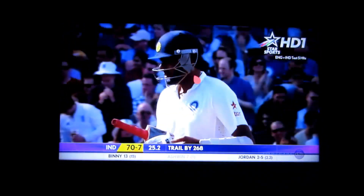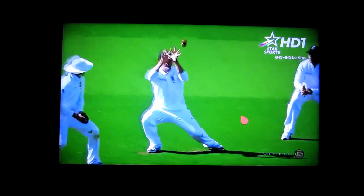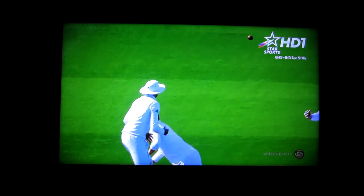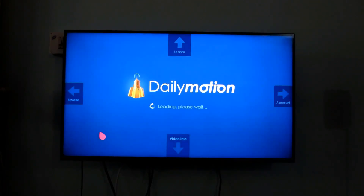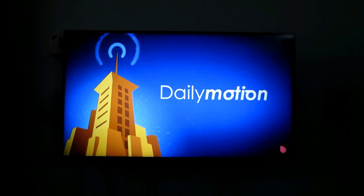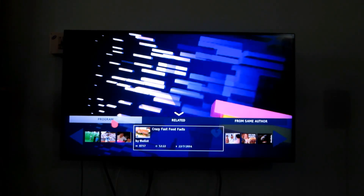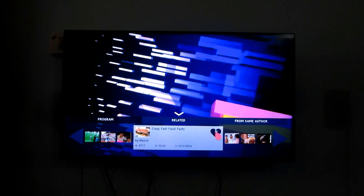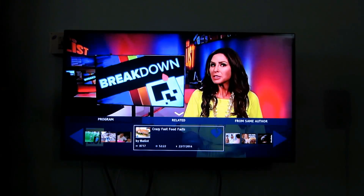If you ask me about the cons, one is the auto-dimming aspect, which is a con for this TV. Apart from that, in my personal opinion, I can't find much that is wrong. Regarding picture quality, it has a decent picture quality as you can see. The true motion feature can be sometimes annoying — for example, if you are watching a normal TV channel and switch programs, you might find it annoying. But you have an option to turn it off, so I won't say it's a major issue.